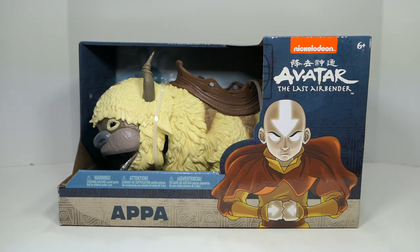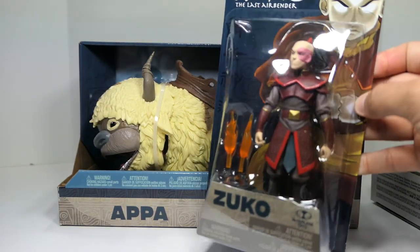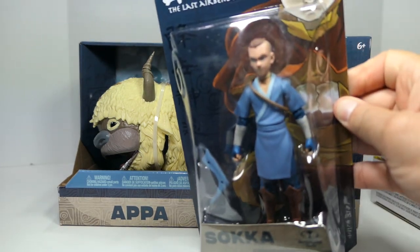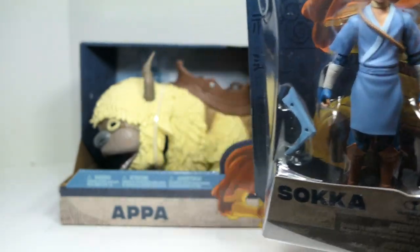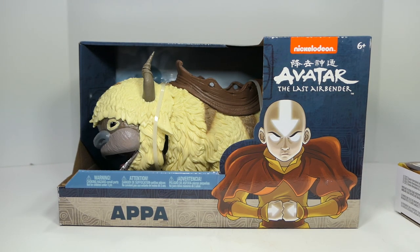If you're new to the channel, make sure you subscribe and hit those notification bells. Not only did they make Appa, but I have all the other figures they've made, including Aang with his air glider, Zuko — looking very nice — and Sokka, which is just amazing, one of the only Sokka figures made and the best looking Sokka figure in my opinion. I also have Katara on order, but she's on back order, so hopefully we'll get her by the end of the week.